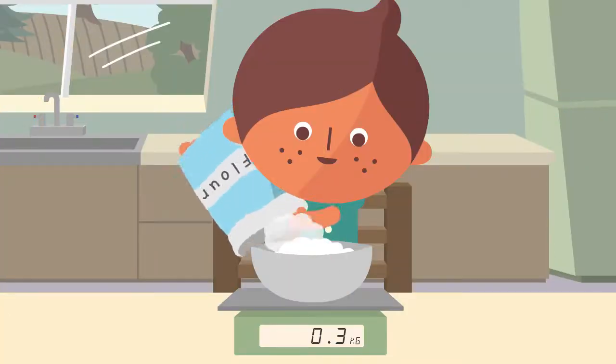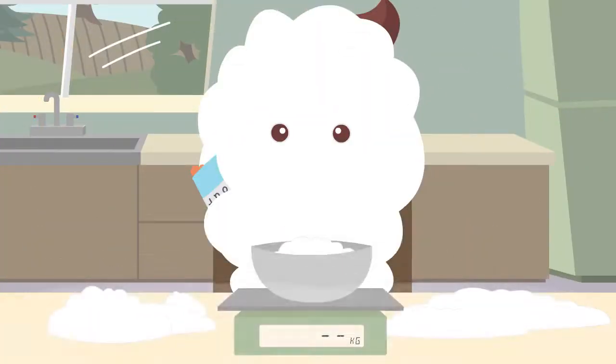Baking is a fun way to learn about measurement and estimation. It may get a little messy, but it's worth it.